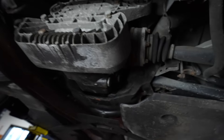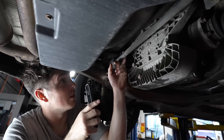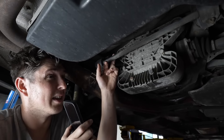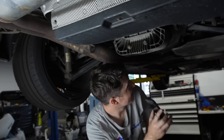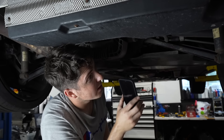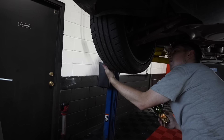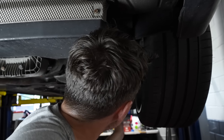Look at those diff bushings - those things are falling apart, they're super messed up. We're going to be feeling that when we're driving for sure. On old BMWs, diff bushings usually go. We're going to bang on the wheels to check for any play - if the wheel has any, it could mean that the hubs and bearings are toast, which would create a lot more work for us. But luckily, it seems okay.